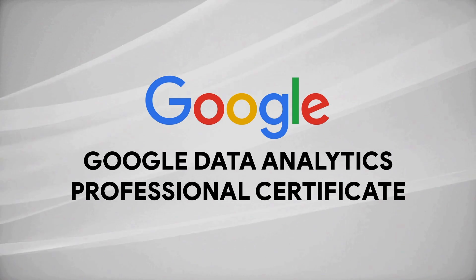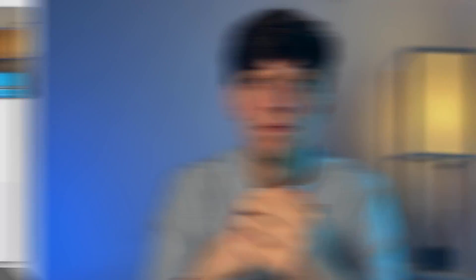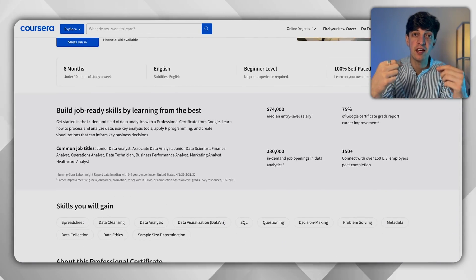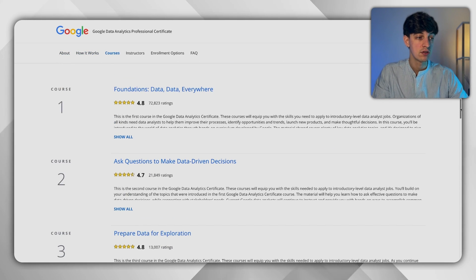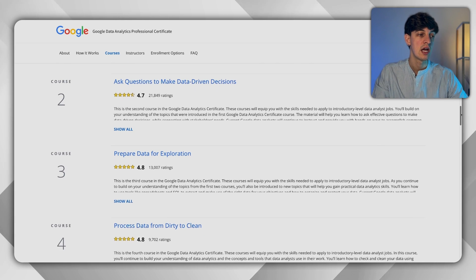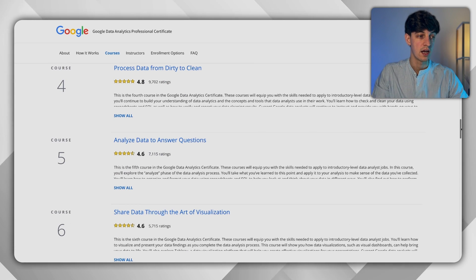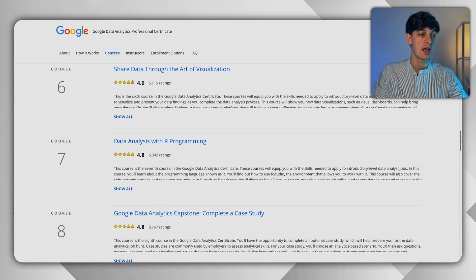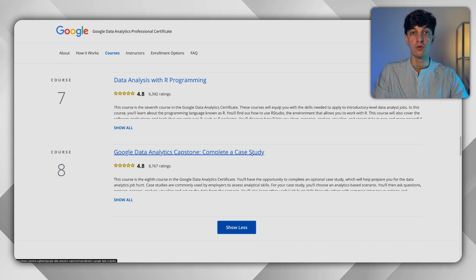The first holistic course I recommend is the Google Data Analytics Professional Certificate. If you've been searching for data analytics courses, you've probably seen that this one is by far the most popular at the moment. It gives you an end-to-end view of what is needed in the data analytics space, and upon completion you get a certificate with the Google logo. The modules cover foundations of data, data-driven decision-making, data preparation, data cleaning, data analysis, data visualization, data analysis with R, and a final capstone project you can add to your portfolio.